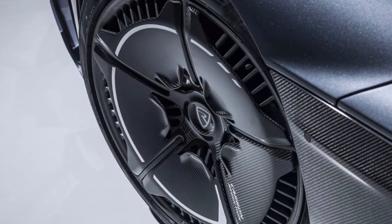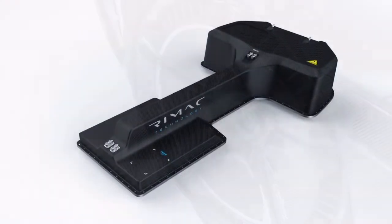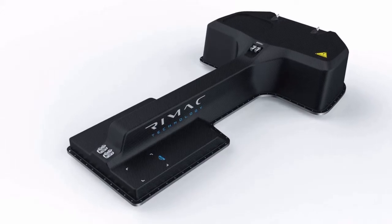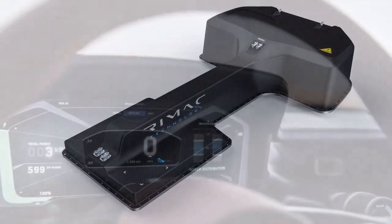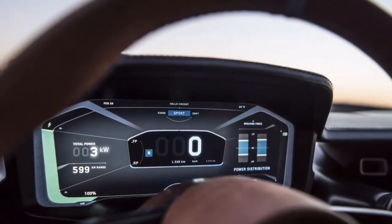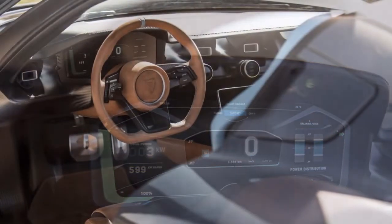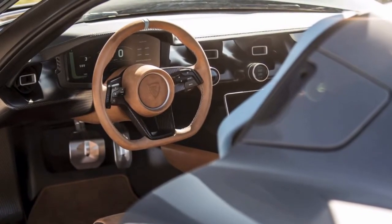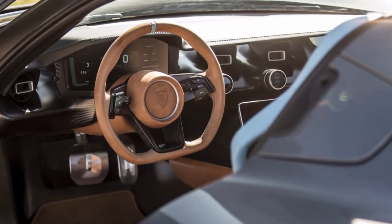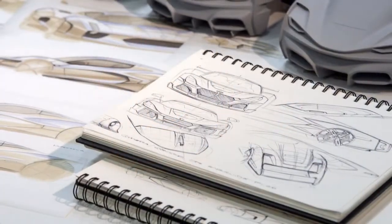The 0 to 60 miles per hour performance of the C-2 is especially notable, particularly since the figures appear to be intended to best the present 0-60 benchmark of all production cars — the cutting-edge Tesla Roadster, which is capable of hitting 60 miles per hour in 1.9 seconds. However, it should be noted that the C-2's 1.85 second time included a one-foot rollout.